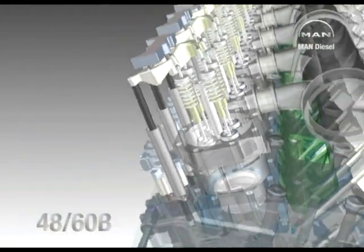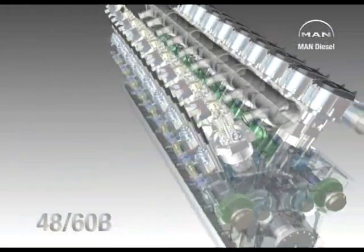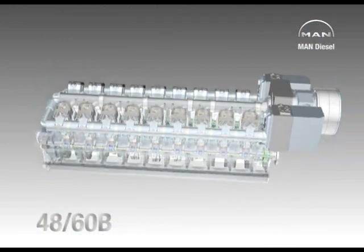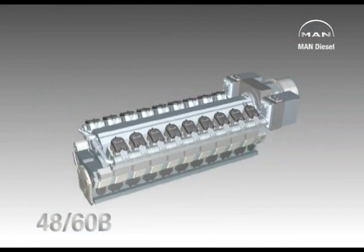Fully tested at the MAN Diesel works, generator sets powered by engines from MAN Diesel ensure rapid delivery of the first kWh to the customer.